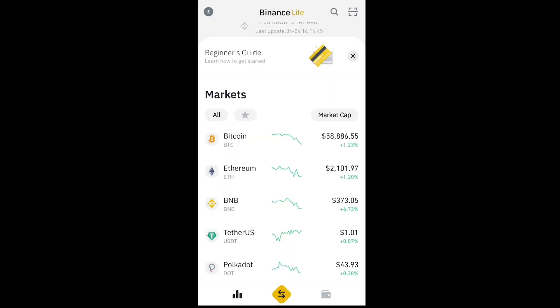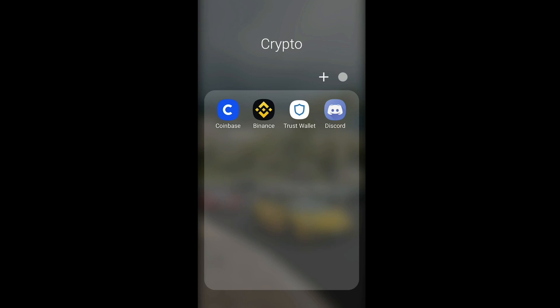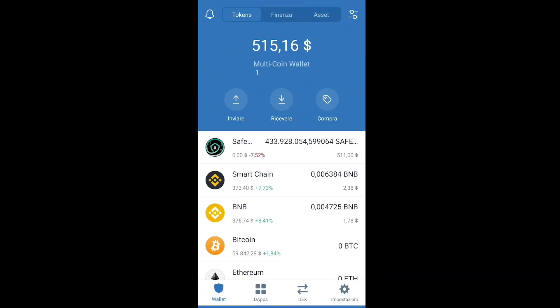Once you have your BNB token, download Trust Wallet. Once you're in Trust Wallet, create an account by adding your email and password. You will receive a seed phrase — some words that you need to save. You can screenshot it, copy and paste it, or write it down, but if you lose those phrases, you will not be able to access your Trust Wallet account. Make sure 100% to save them.